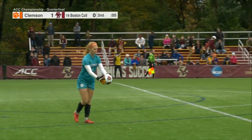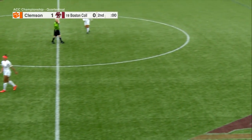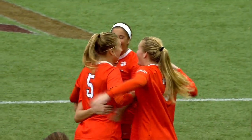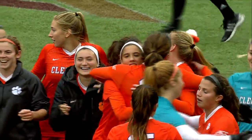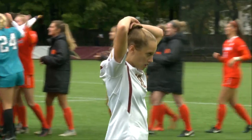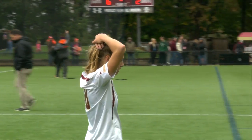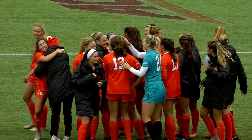For the first time this year, the Eagles fall on home turf. Clemson going to the ACC semifinal with a 1-0 win. You can't say BC didn't give it everything they had there in that second half — they threw everything at them. But today, Clemson executed their game plan, were solid in the back, and were able to absorb and defend a fierce BC offense.